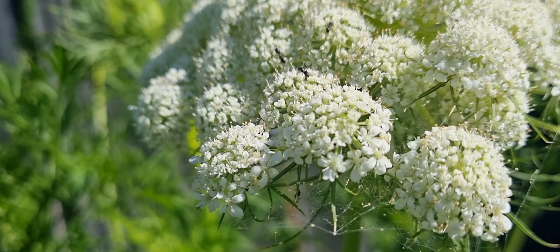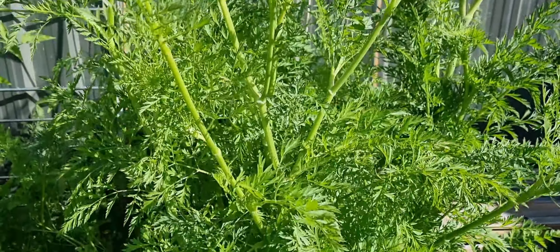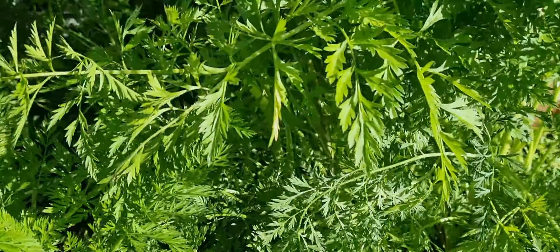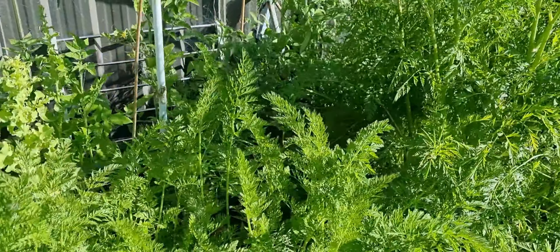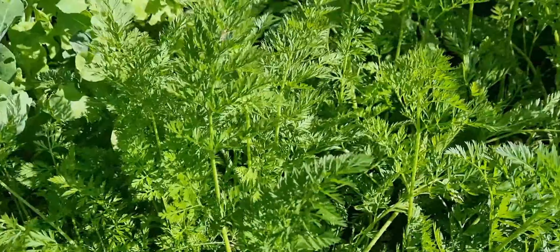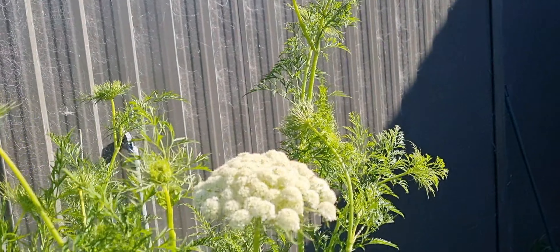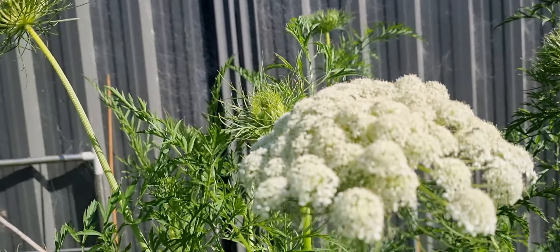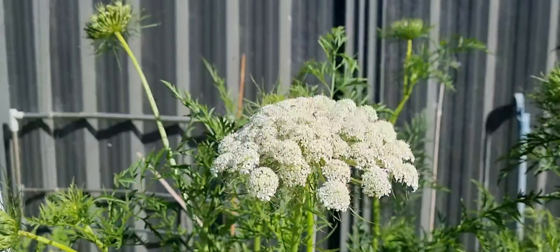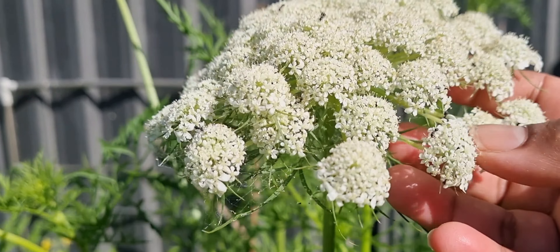Have you seen carrot flowers? These are carrot flowers! I'm going to harvest some carrots today. Look at all these — these are my carrots. I'm not going to harvest this one because I'm going to leave it to take seeds later on.